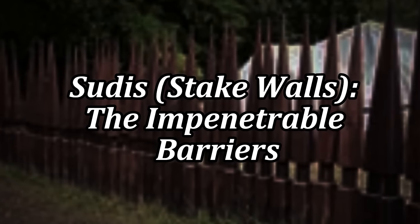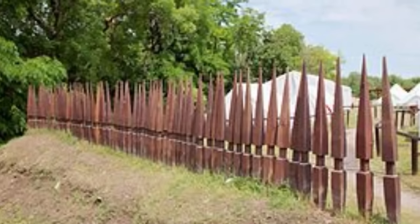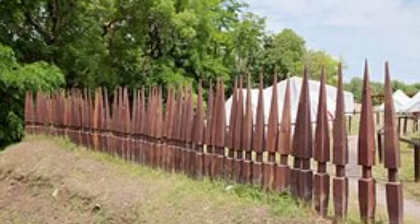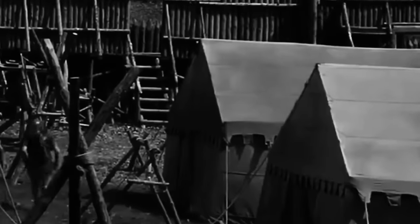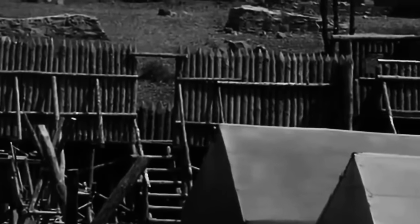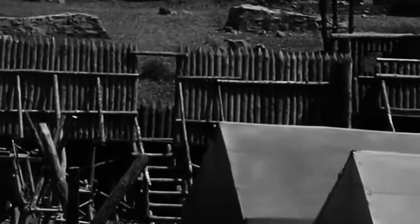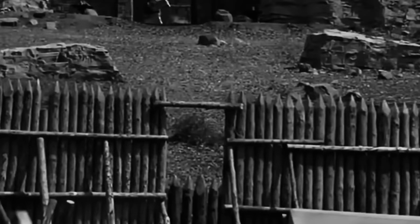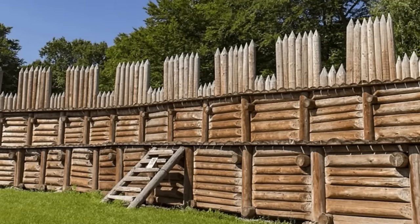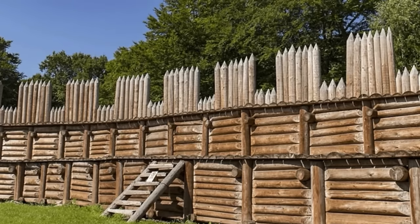Sudis — stake walls, the impenetrable barriers. These were not hidden traps. They were obvious traps — a dare. The Sudis were a quintessential part of Roman fortifications, embodying the empire's defensive strength. These tall, robust stakes, driven deep into the ground, formed impenetrable barriers that could halt even the most determined invaders. Made from strong, durable wood, sharpened to a point and sometimes hardened by fire, and arranged in dense rows, they created walls that were virtually impassable, especially when combined with other defensive elements. Their construction was a labour-intensive process, reflecting the Romans' commitment to creating formidable, lasting obstacles.